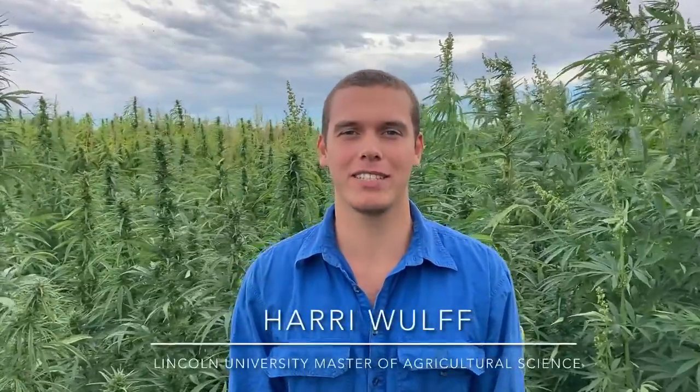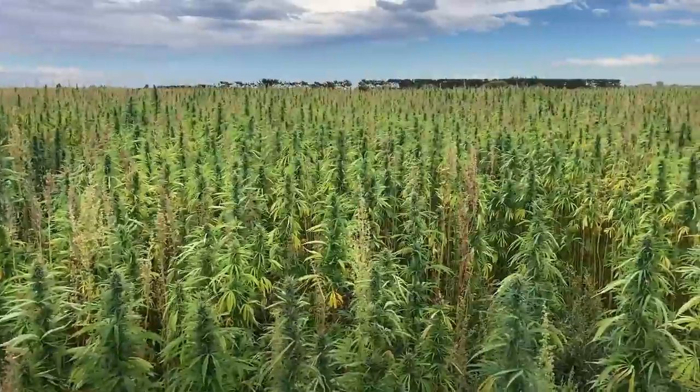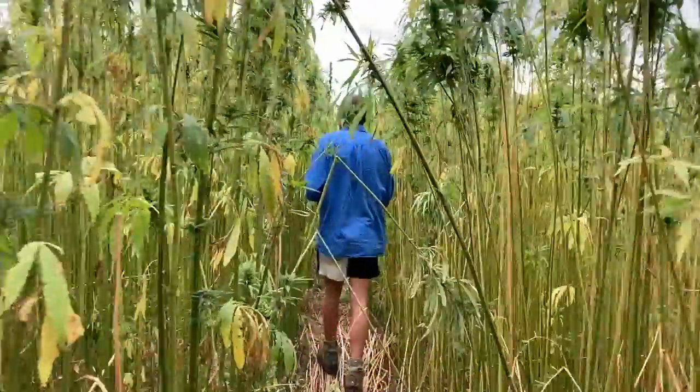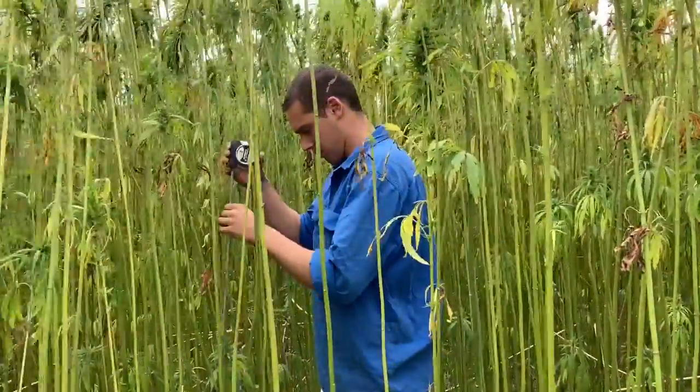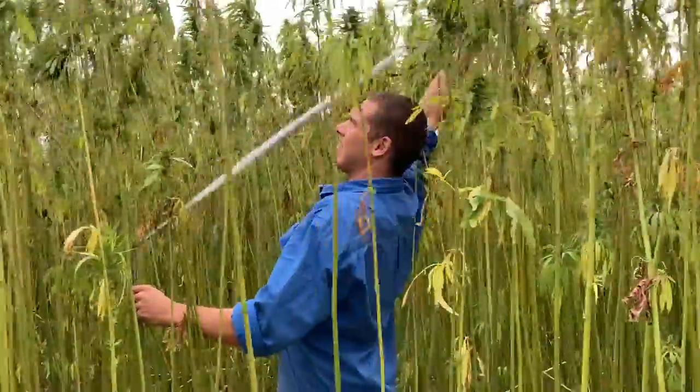Hi, I'm Harry Wolfe, studying a Masters in Agricultural Science at Lincoln University, out here in Southbridge at my research hemp crop. We're growing this hemp to quantify the growth and development of hemp grown for high quality fibres.